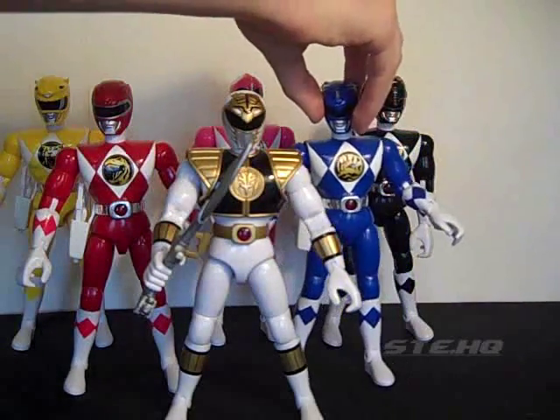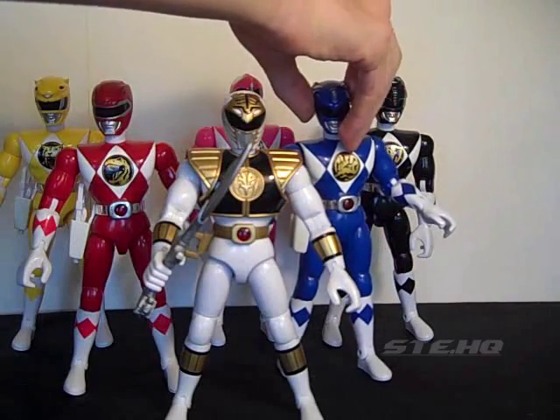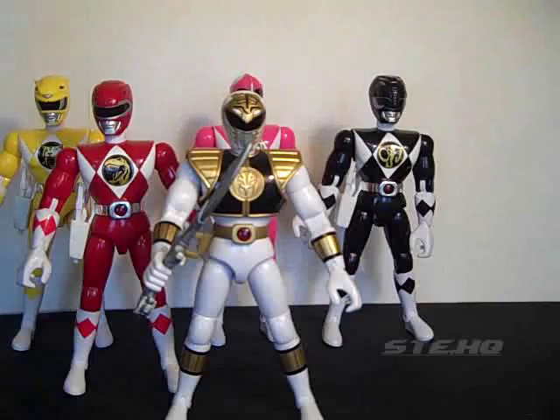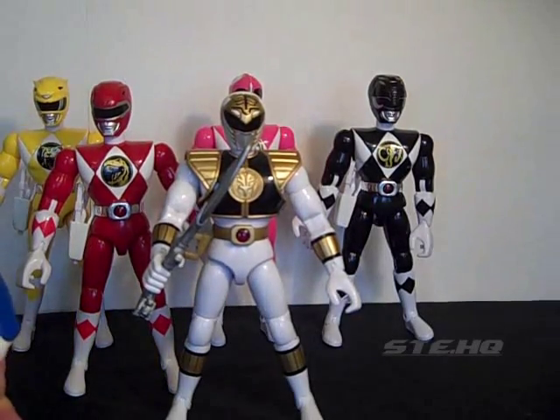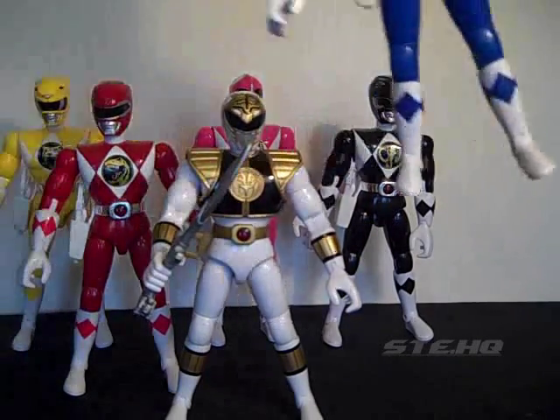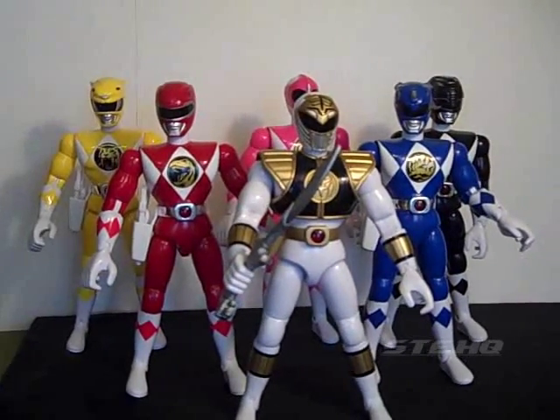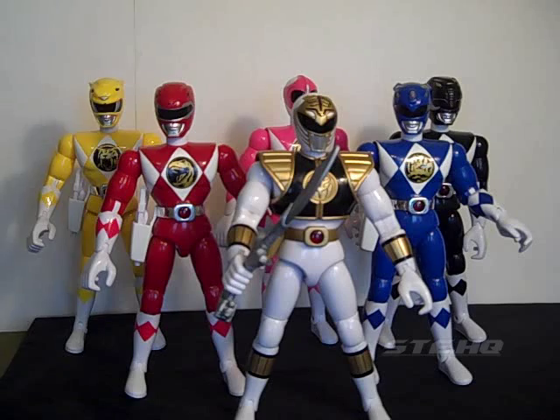So there you go guys, I believe that's it. That is the 8-inch Mighty Morphin Power Rangers toy review. There's a good look at them - there's your look at each and every one of them.